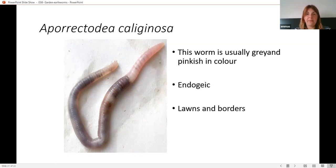The worm that's most easy to find is your compost worm, as I mentioned. This is Eisenia fetida — they call it the tiger worm. It's stripy in appearance when stretched out, but can look different when contracted. It can produce that bright yellow fluid when disturbed, and it's found in compost or very high organic matter. Those are some of the top worms that have been found in gardens.